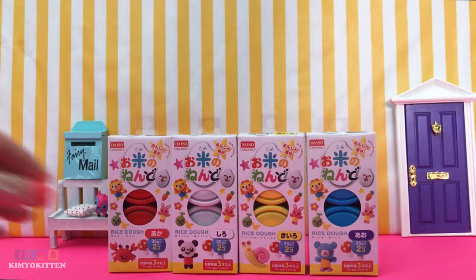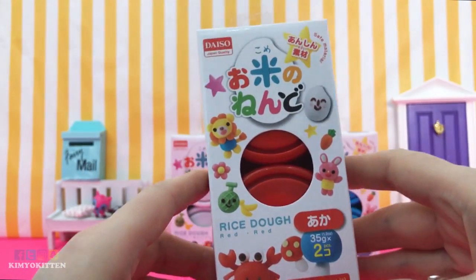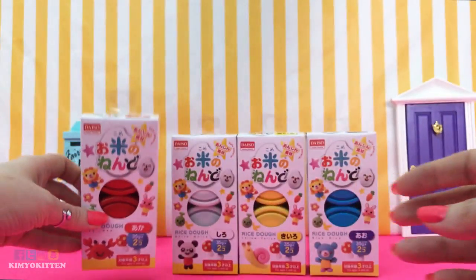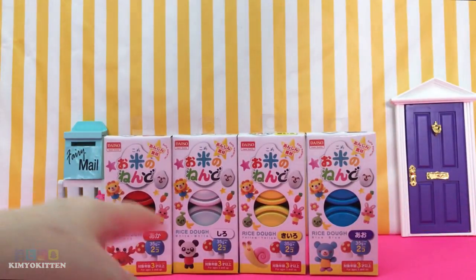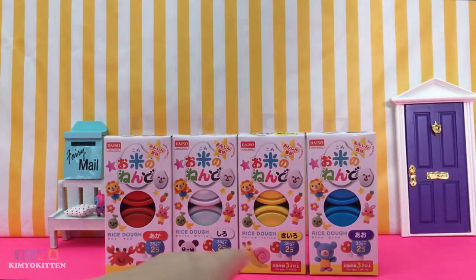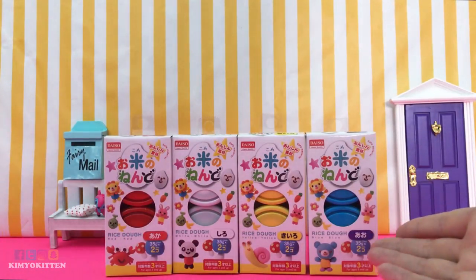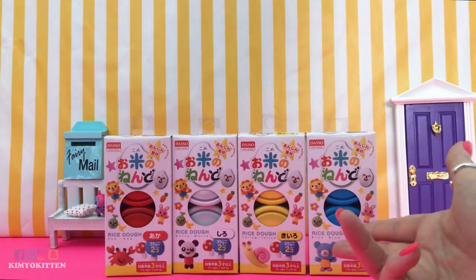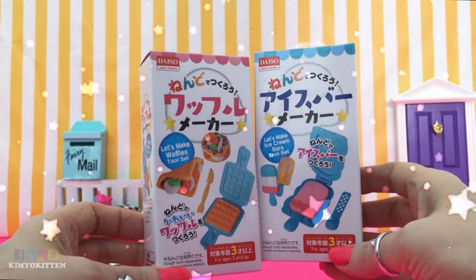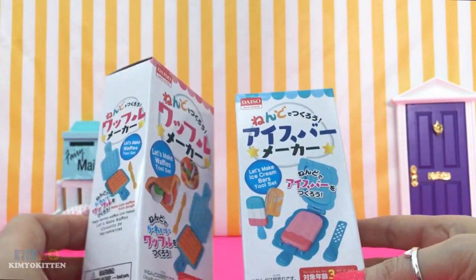First thing I have is rice dough, and I have never seen rice dough before. Usually I just buy Play-Doh, so when I saw this at Daiso I was really excited to try it out. If any of you have tried this rice dough, please let me know in the comments below. I got three colors — red, white, yellow, and blue — so I can mix and match to make different colors. I didn't need to buy green because I can mix yellow and blue. I also bought two molds: a waffle maker and an ice cream maker — really cute miniature molds.